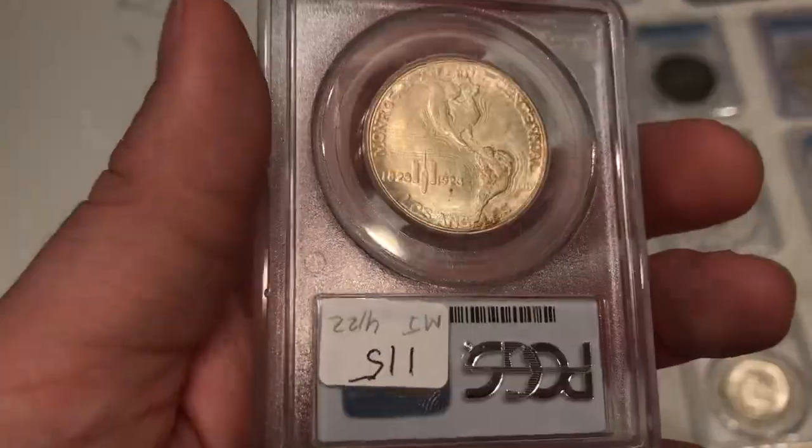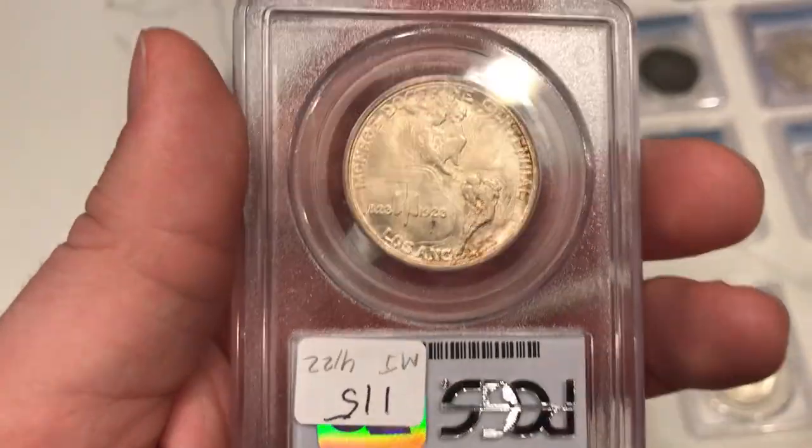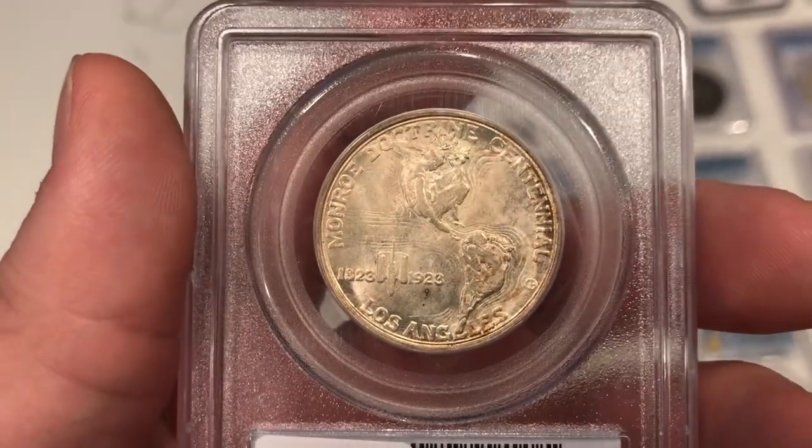I do kind of like the interesting design — I'm not sure what it's depicting here. I think it might be depicting the United States, but I have no idea. I'll have to look into that one a little bit more.